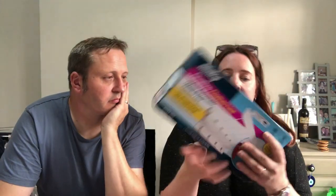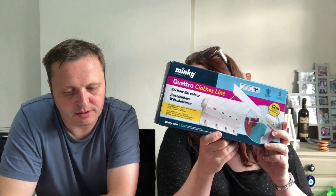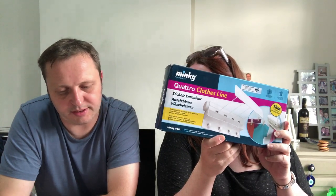I shook them — none rattle, so they're all good. I'll pick this up for Amazon: it's a Minky Quattro Clothesline. Is it sort of new? Yeah, it's pretty much sealed, just a bit battered on the corners. Loads of reviews — it's good stock.